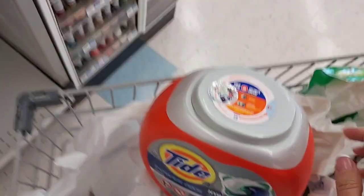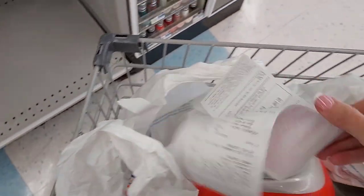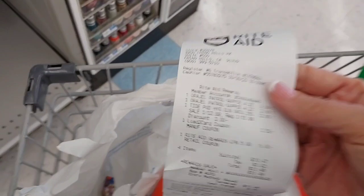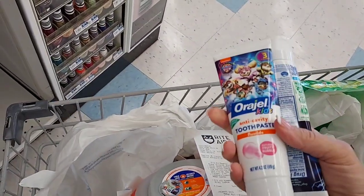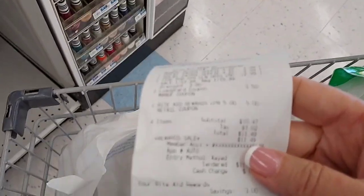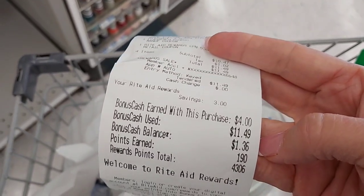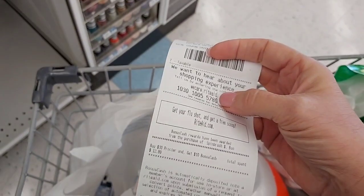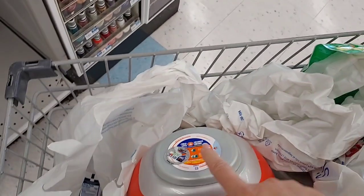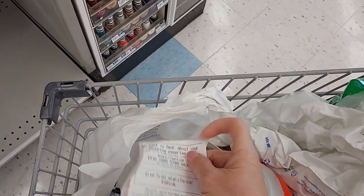On my first transaction I got Tide for $12.99 and used a $3.50 load-to-card coupon. I also picked up two Orajel Kids Toothpaste for $2.99 each, and when you buy two you get $4 back in bonus cash. So I used the $5 off $15 coupon. I paid $11.49, but got $4 back in bonus cash. I got tracking for the P&G deal, and this will also complete my Tide bonus cash challenge — I'll get an additional $16 for that. So this was very, very good.